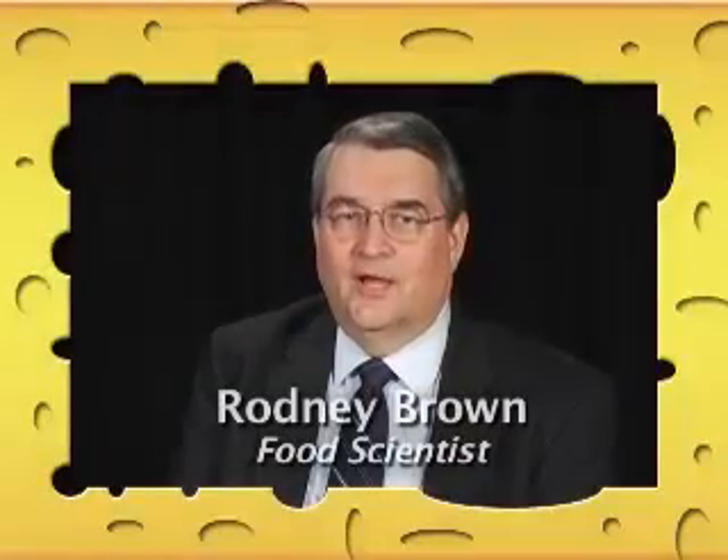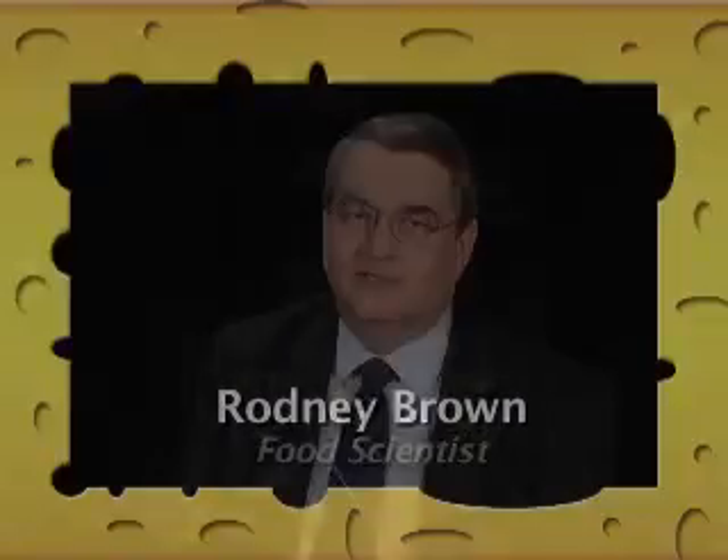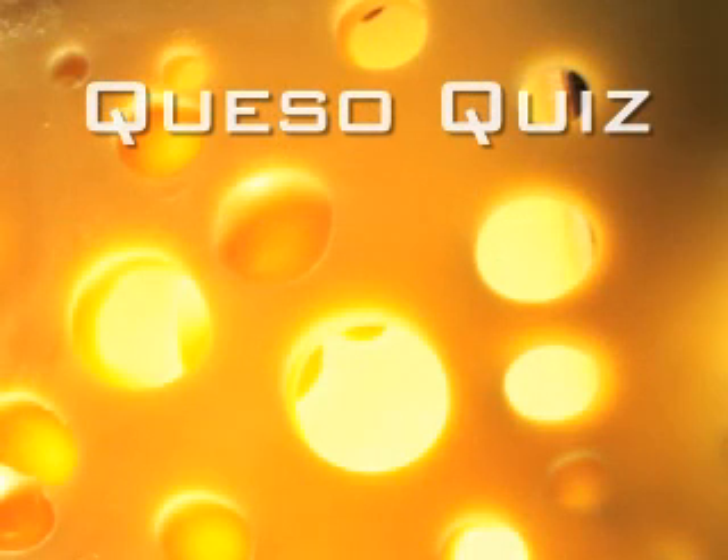I'm Rodney Brown, and I'm a food scientist who's worked a lot with cheese. And now it's time for the queso quiz — test your cheese knowledge.